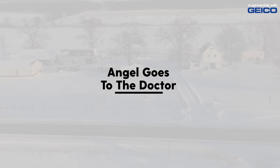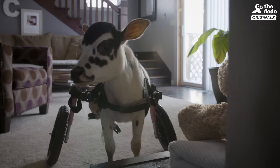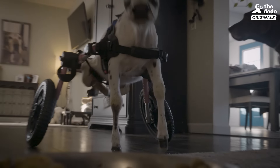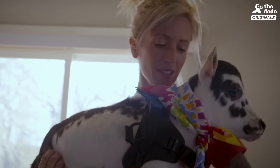Angel hasn't been outside for probably six weeks now. With the weather we're having right now — a foot of snow on the ground — it's not ideal for her. Being inside for this past winter, like all of us, she's getting antsy to get outside. She's almost doubled in size, and she's at the point now where the first wheelchair just doesn't fit her as well.